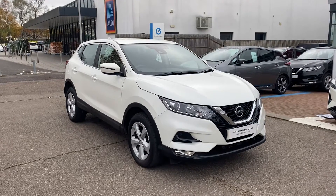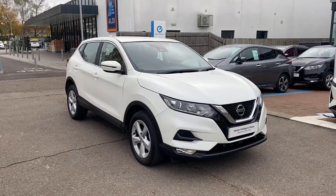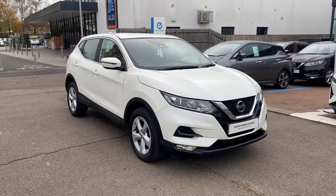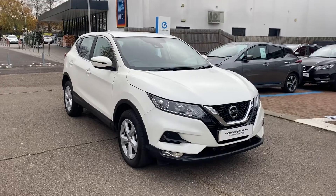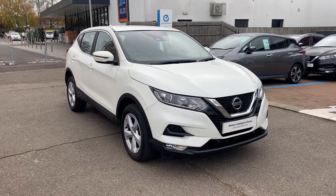Hello there, George down at Aylesbury Nissan. Just a little video on this lovely Nissan Qashqai Centre Premium. This is finished in white. Now what I'll do is go around the car showing off the various spec and features.